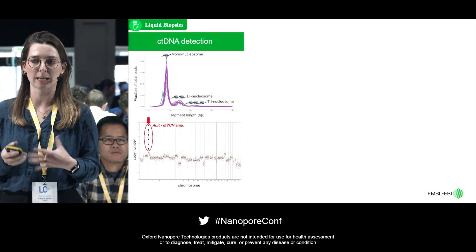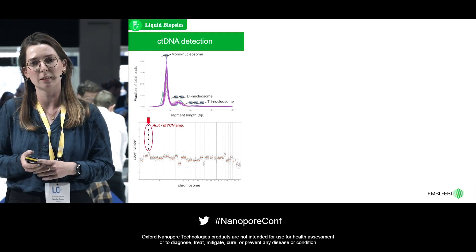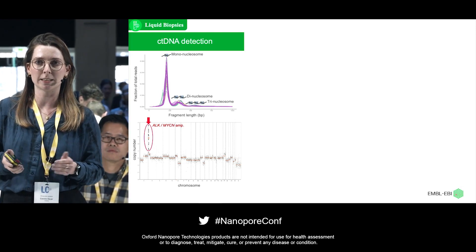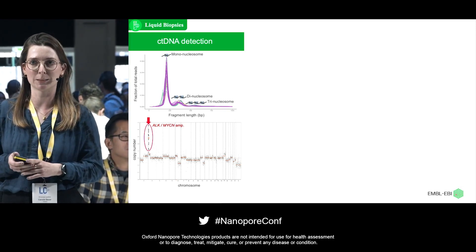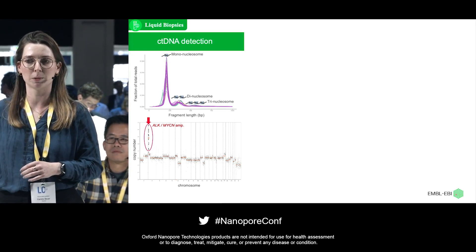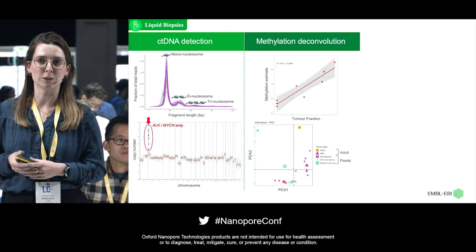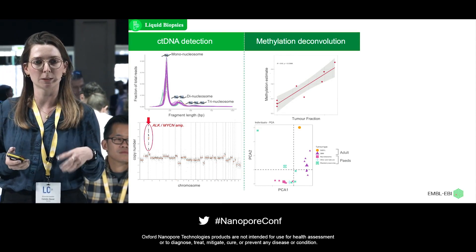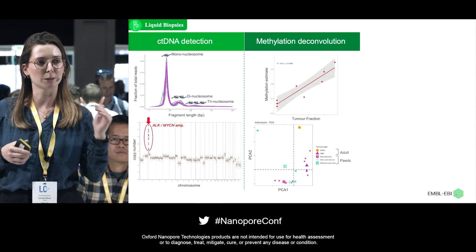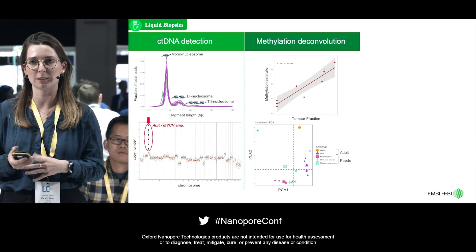To give a brief flavor of these three aspects: I'm showing the typical cell-free DNA fragmentation size profile from our nanopore sequencing reads — you can see mononucleosomal, dinucleosomal, and trinucleosomal DNA, as well as ultralong cell-free DNA fragments. We detect highly accurate copy number profiles; here I'm showing a clinically relevant focal amplification in ALK and MECN. We also look at methylation deconvolution and find that our estimates from the methylation signals strongly correlate with tumor fractions, and that cell-free DNA samples from different tumor types cluster separately — so the methylation signal can differentiate between tumor types.